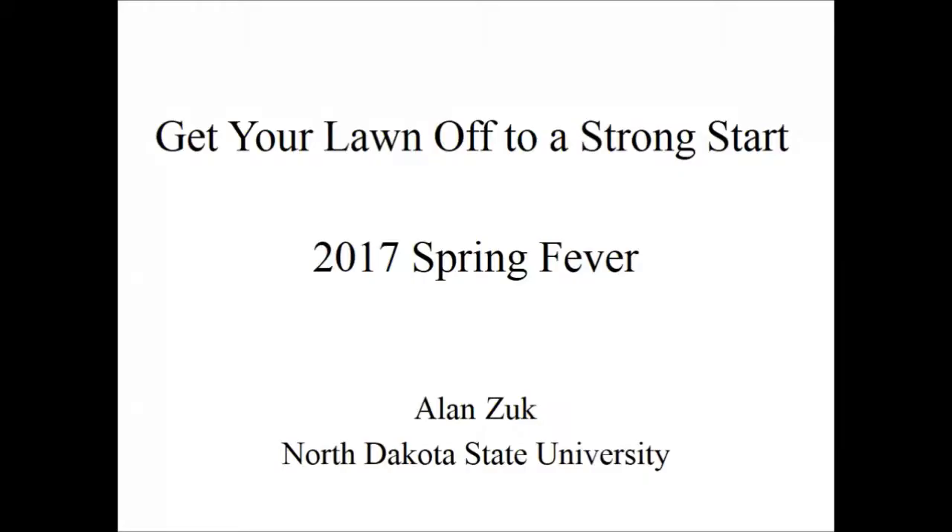We're going to talk about turf tonight. I have about 25 minutes and we're going to talk about a variety of topics. I might go through some of it kind of quick, but ask your questions — I can stay as long as you want.